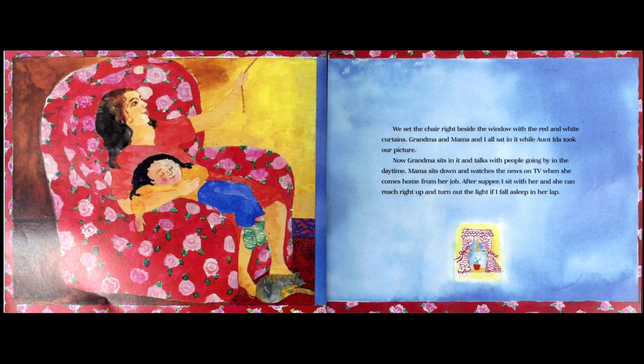We set the chair right beside the window with the red and white curtains. Grandma and mama and I all sat in it while Aunt Ida took our picture — it must be a really big chair if all three of them fit! Now grandma sits in it and talks with people going by in the daytime. Mama sits down and watches the news on TV when she comes home from her job. After supper I sit with her, and she can reach right up and turn off the light if I fall asleep in her lap.